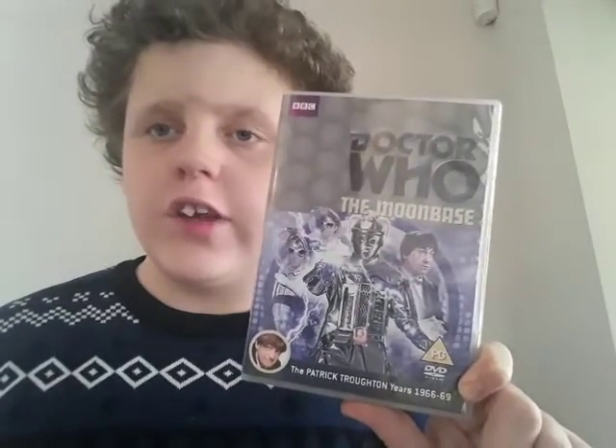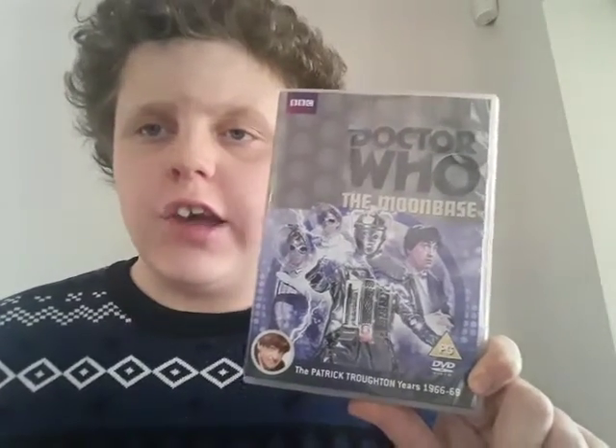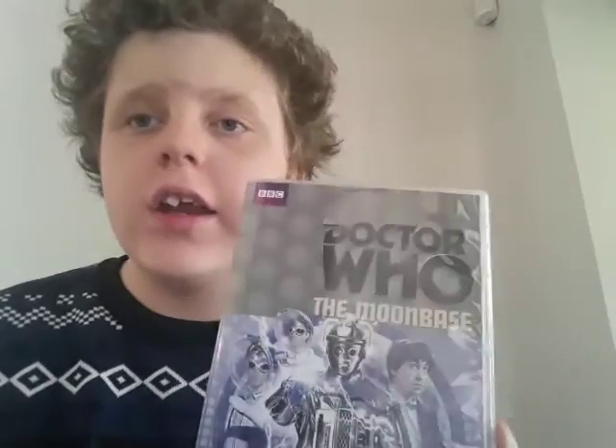This episode is part of Season 4 of Classic Doctor Who. It stars Patrick Troughton as the second Doctor and Fraser Hines as Jamie McCrimmon. I really like this story and it's my favourite Cybermen story ever. It's just a really good base-under-siege story.